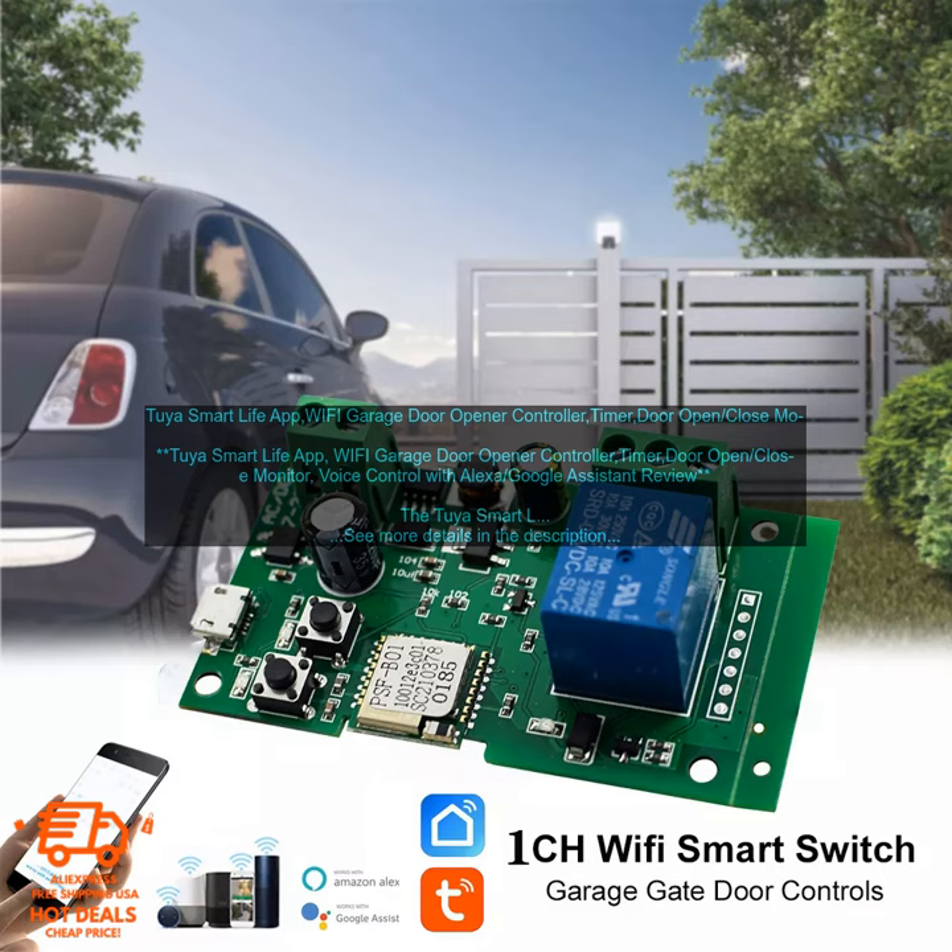The Tuya Smart Life app, Wi-Fi garage door opener controller is easy to install. Simply connect the controller to your Wi-Fi network, and then connect the controller to your garage door opener. You can then control your garage door using the Tuya Smart Life app.